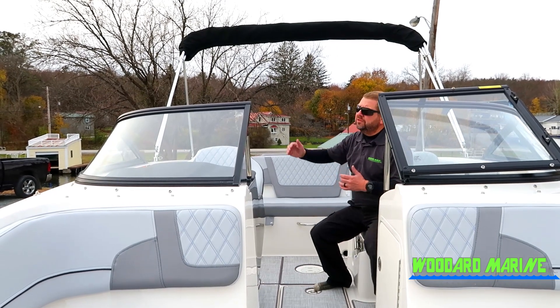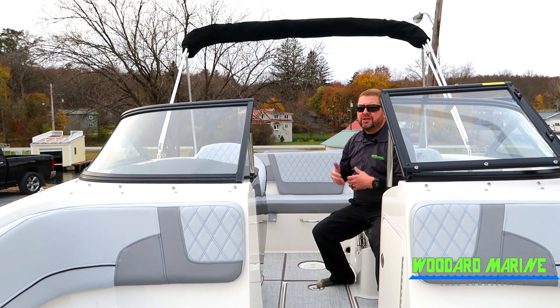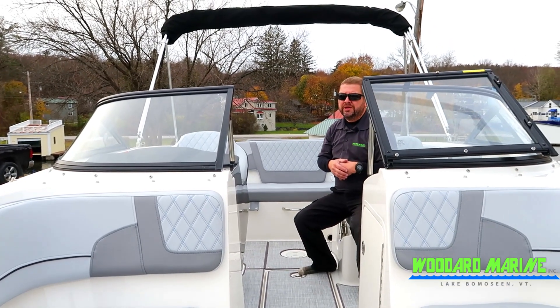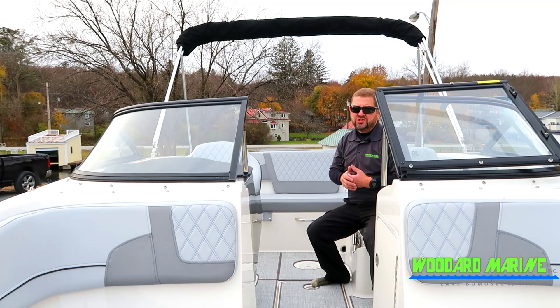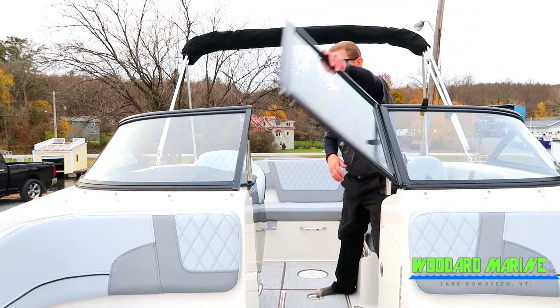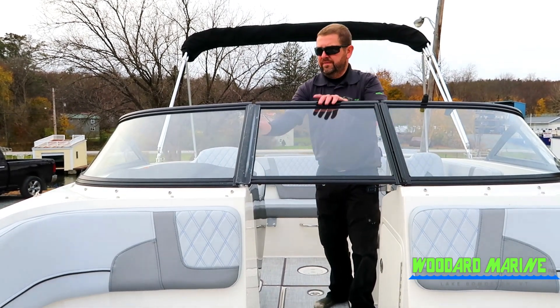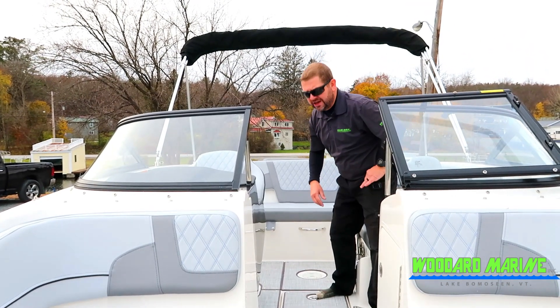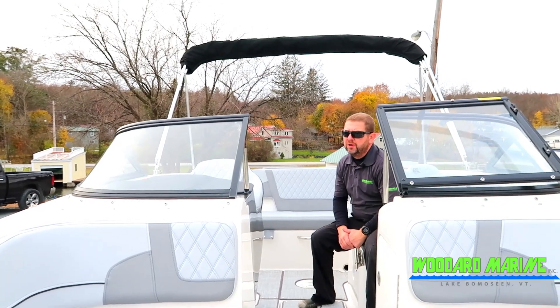The bimini top will go over and extend just in front of the windshield area, so if you've got a rainy day or a lot of sun, you can have a little protection. Those who want to be in the sun can be right up front. On colder days, you'll want that wrap-around windshield — just take the windshield door and lock it down, and it'll protect you from the wind. When you want it open, there's a snap to secure the window in place. It's a really great, unique gray color — give us a call at Woodward Marine, 802-265-3690.